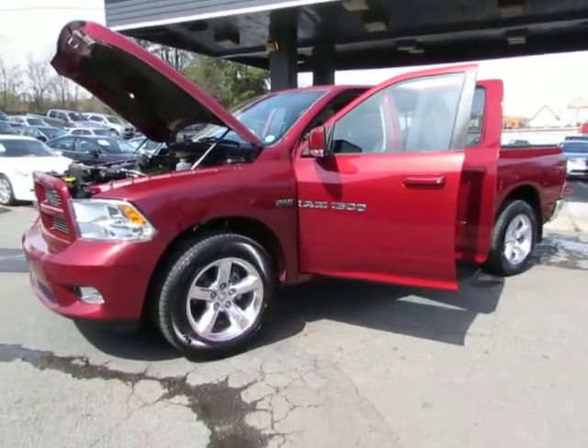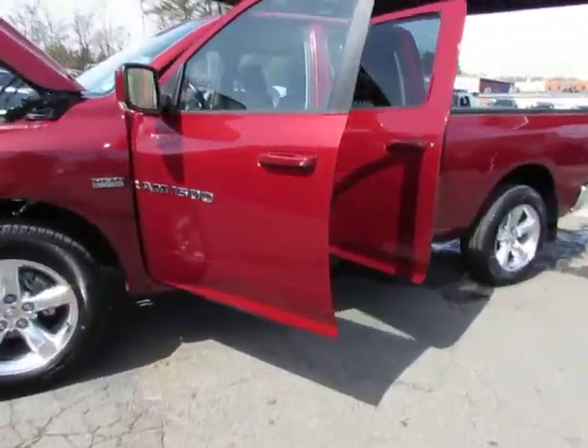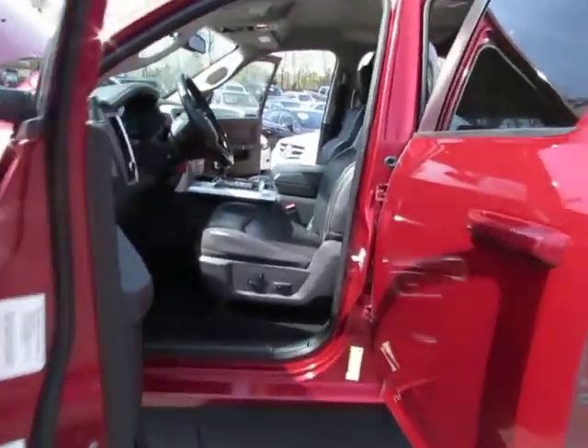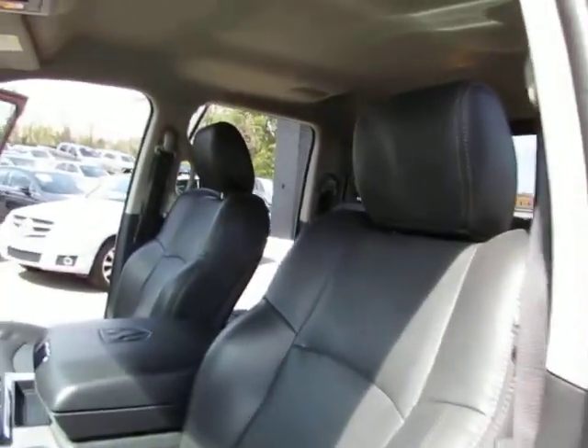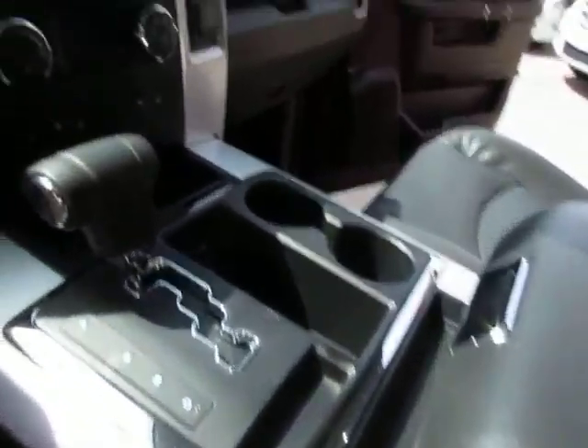Hey guys, here at Auto Selection Charlotte we have this really nice burgundy 2012 Dodge Ram 1500 with a V8 5.7 liter engine, black leather interior, power seat, and automatic transmission.